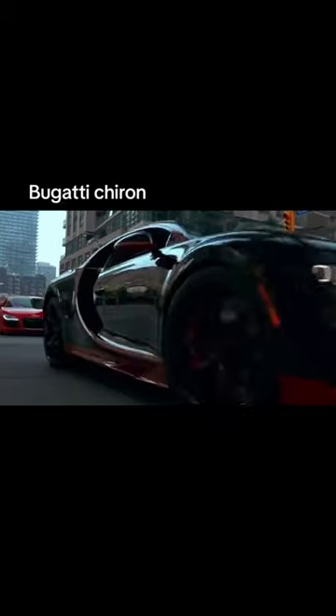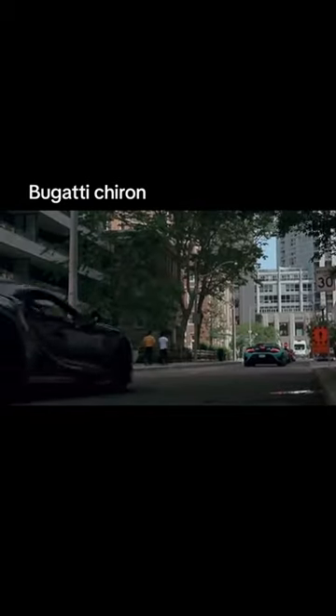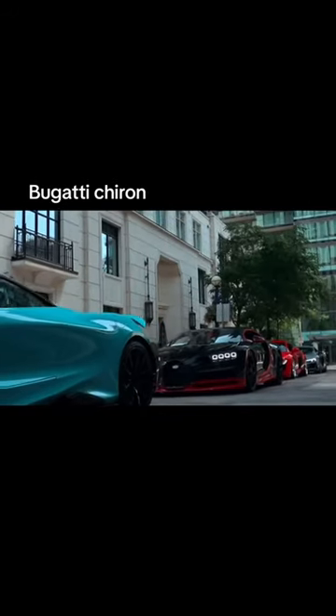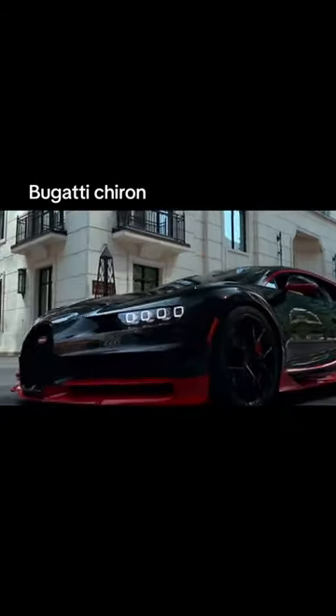The changes sound minor, but the W16 is now more melodious. The 88 decibel sound it puts out at full throttle is deeper and richer.